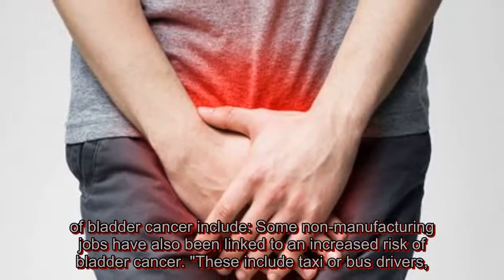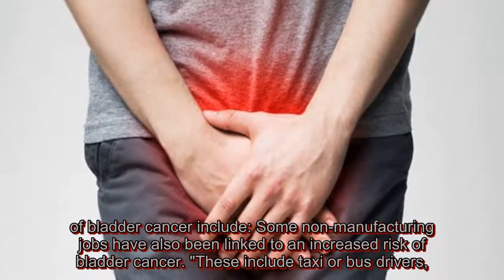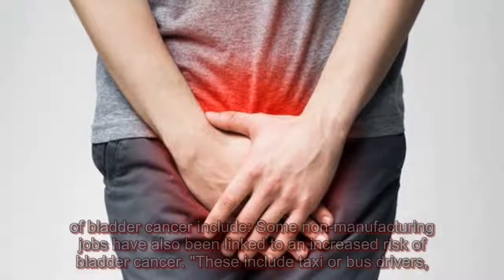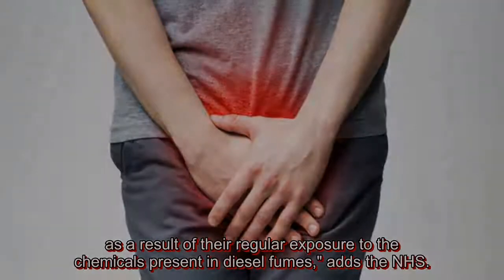Some non-manufacturing jobs have also been linked to an increased risk of bladder cancer. These include taxi or bus drivers, as a result of their regular exposure to the chemicals present in diesel fumes, adds the NHS.